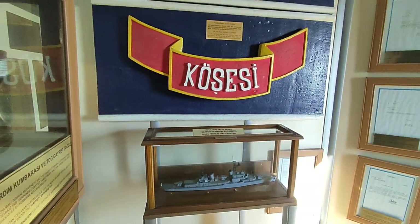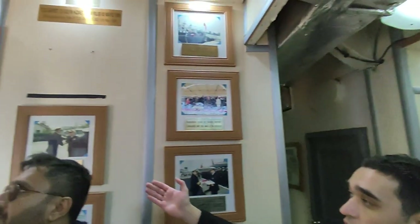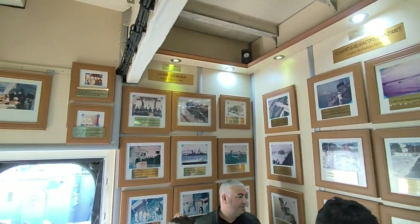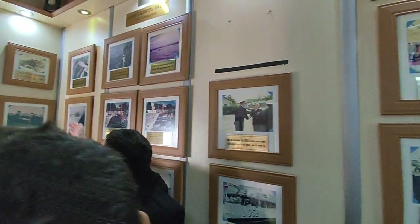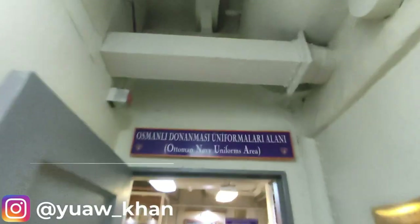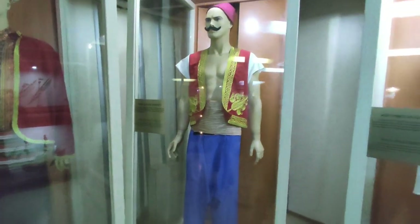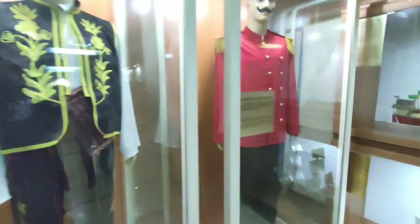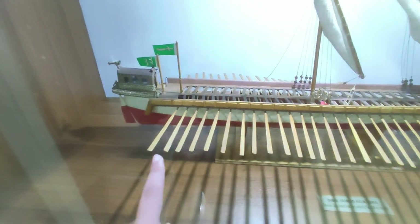This ship served until 1995, when it was retired due to its technological capabilities. In 1997 it became a museum. Around you, you can see pictures from the exercises it joined and witnessed during its time. We also have a picture of a working water bomb explosion.